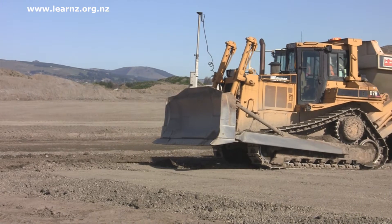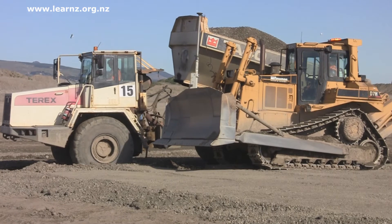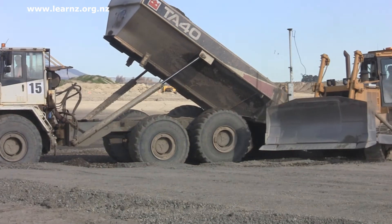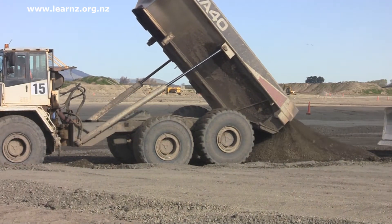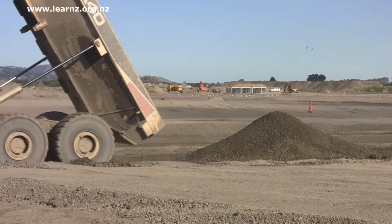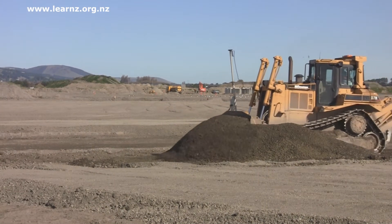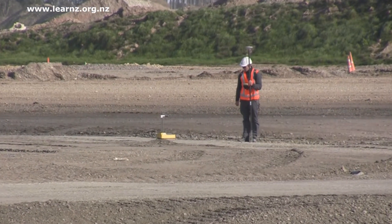As the land is developed it needs to be shaped so that all the sections are at the right height and in the right place. Today we saw the bulldozer with the GPS on the blade. The digger driver, by linking to the satellite network and to the base stations, can push the ground around and make sure that the roads and sections are constructed at the right level. So that's yet another use for GPS.